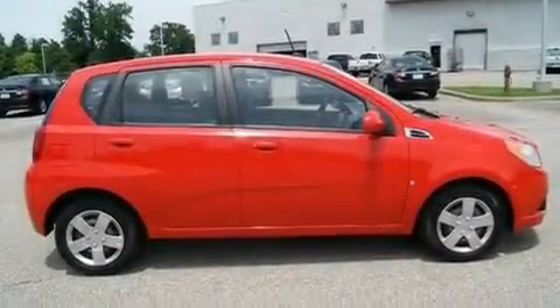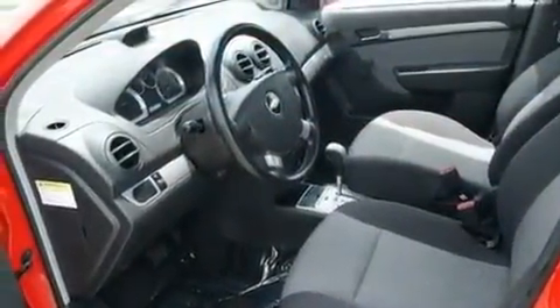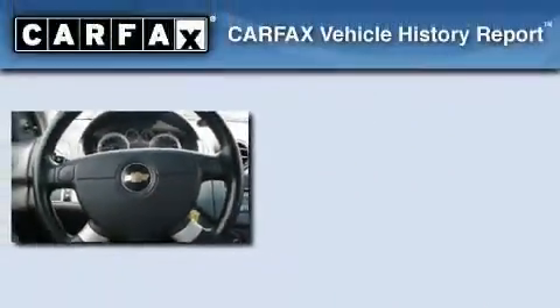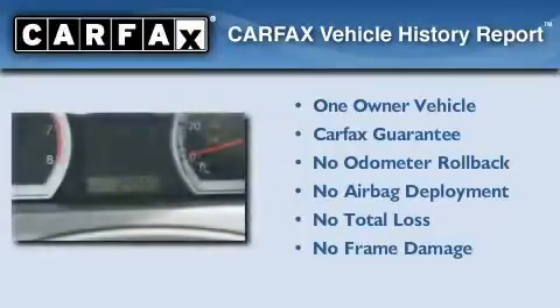With an EPA estimated rating of 34 miles per gallon on the highway, this automobile does not compromise its fuel efficiency for size, comfort, or fun. This Chevrolet has had only one owner, and it qualifies for the Carfax buyback guarantee.